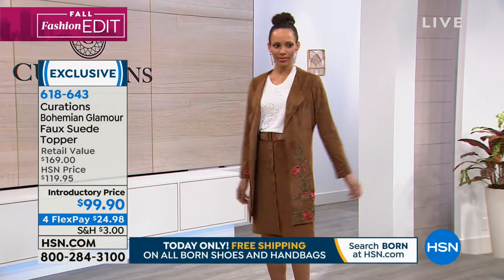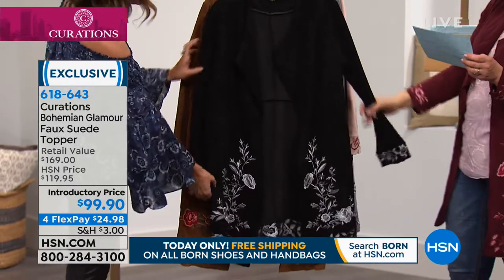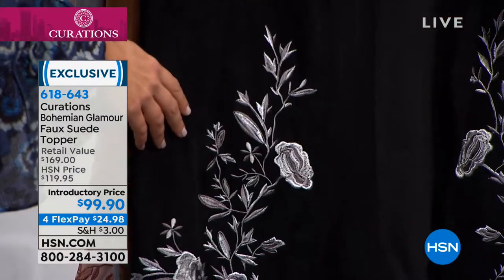We also have it in the rock and roll black, which you will see shortly on Julia. In the black, the embroidery is done in almost a silver tone and white and gray — out of this world. So take a look at all that beautiful detail there.